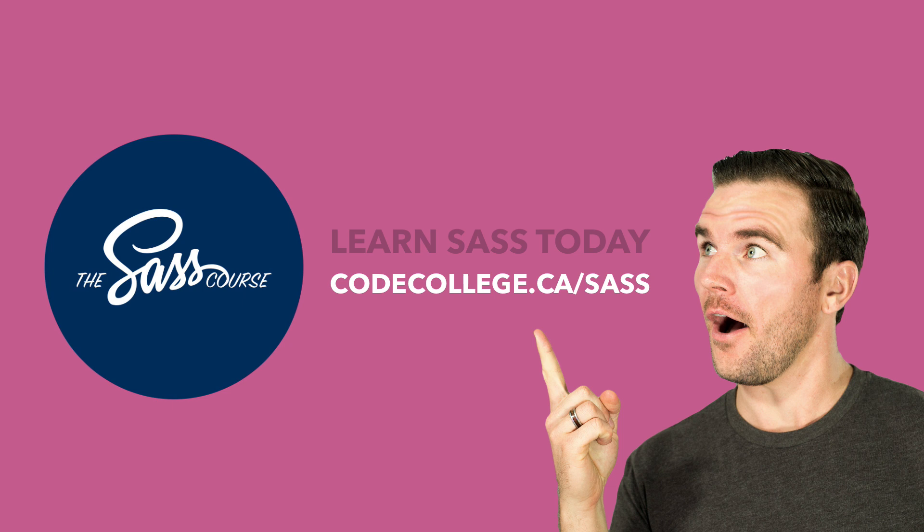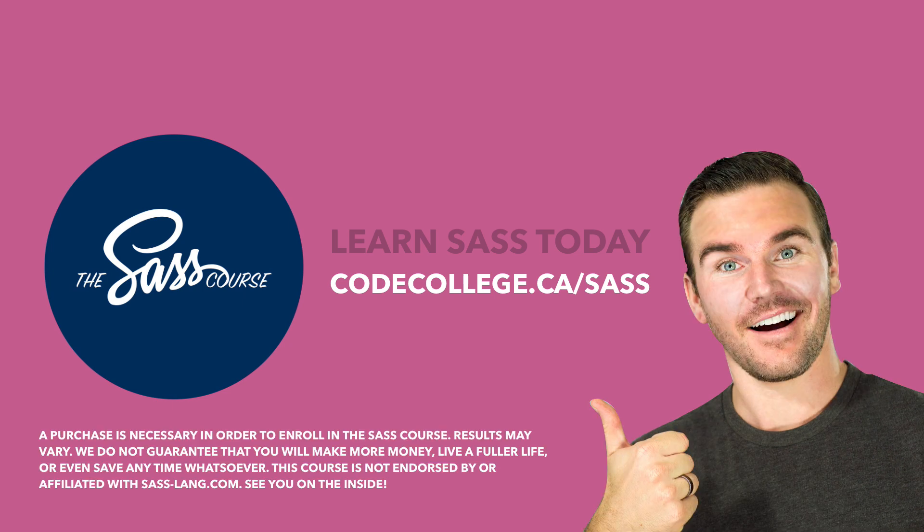The SASS Course. Learn SASS today at CodeCollege.ca. A purchase is necessary in order to enroll in the SASS course. Results may vary, and we do not guarantee that you will make more money, live a fuller life, or even save any time whatsoever. This course is not endorsed by or affiliated with sass-lang.com.